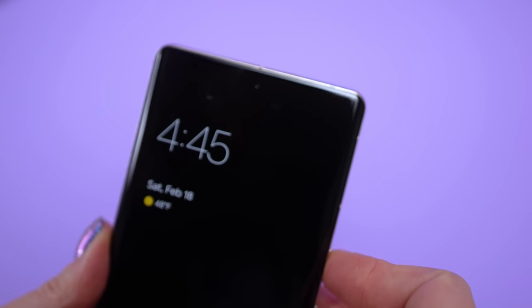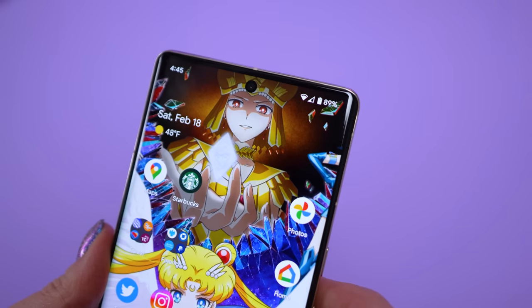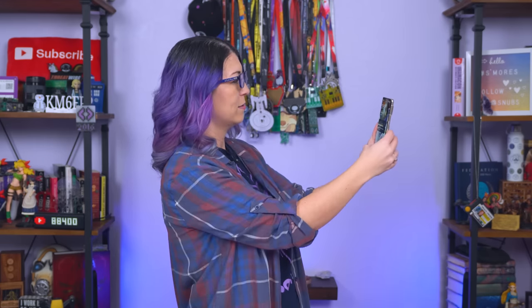I'm also a big fan of face unlock — it actually works. Although in terms of security, the fingerprint sensor is far superior. Face unlock is pretty quick and responsive, though it cannot be used to unlock any apps because it's not as secure as other biometrics — just the screen. I have mine set up to do face unlock and I just swipe up to get to my home screen, and it unlocks with no issues.